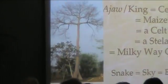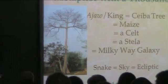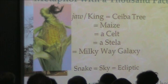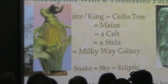The ear of corn was also a connection. By the way, trees are — their roots go into the underworld, their branches go to the heavens. They are the connection between us and the realm of the gods. The king was also related to an ear of corn. An ear of corn was the source of life.